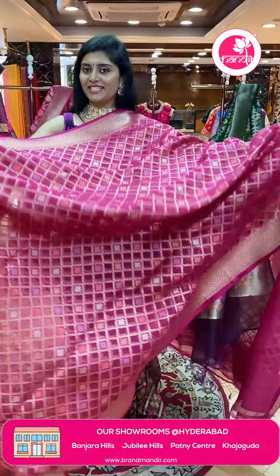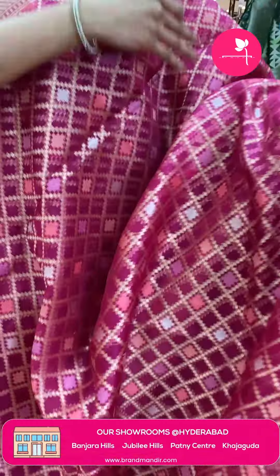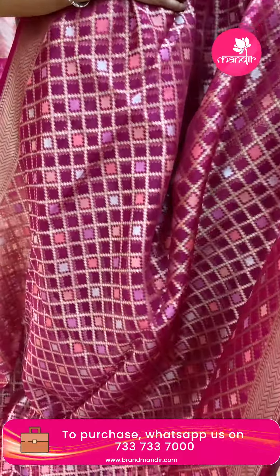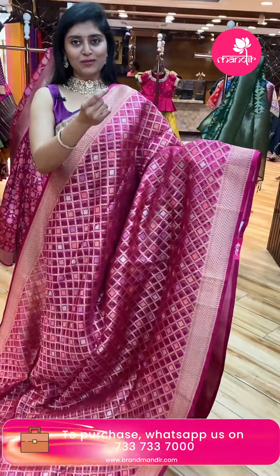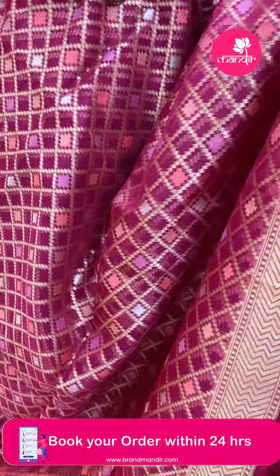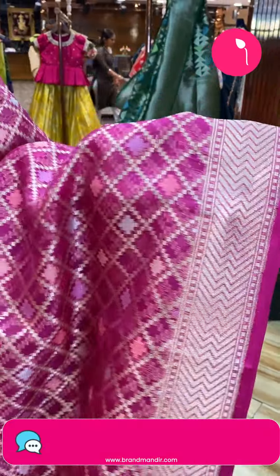Here is another nice matching sari — a very lightweight one. This is a Kora organza fabric. All over the sari we see nice check patterns in golden with small cross-pattern buttas. A grand, super lightweight sari. The borders have a zigzag line design on both ends — top and bottom borders are the same.